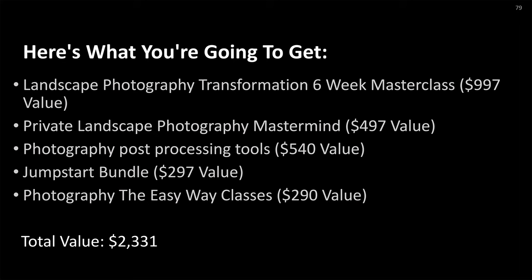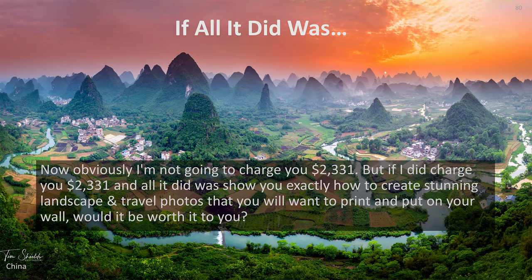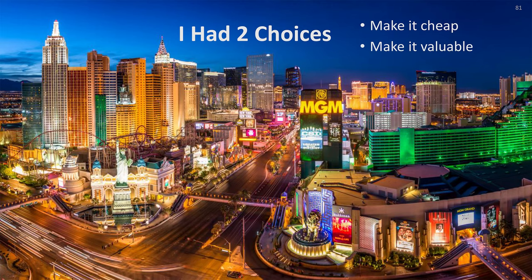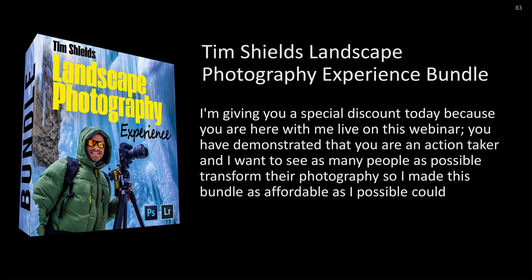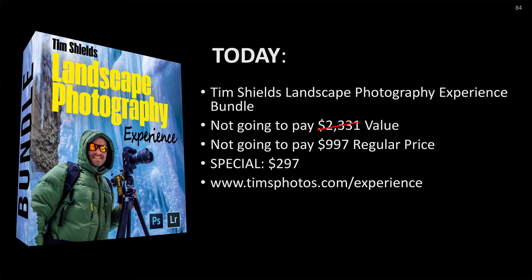Obviously I'm not going to charge you $2,331. But if I did, and all it did was show you exactly how to create stunning landscape and travel photos that you will want to print and put on your wall, would it be worth it? I had two choices: make this bundle cheap, or make it valuable — and I chose valuable. This is called the Tim Shields Landscape Photography Experience. The regular value is $2,331, the regular price is $997, but I'm giving you a special discount because you're here on this workshop. For today only, you're not going to pay $2,331, not $997 — this is on special for $297.